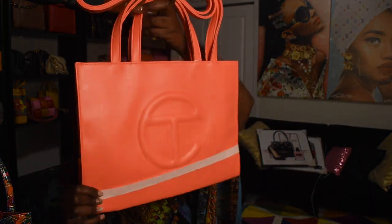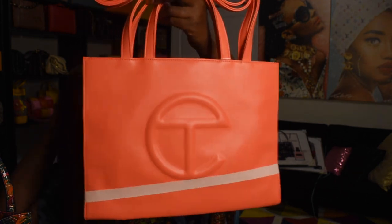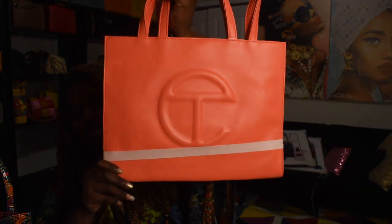I also got a Telfar in the hazard color. I cannot wait to put together outfits with this using my sneakers, because I have about three or four pairs that have this same color in them. Love this.